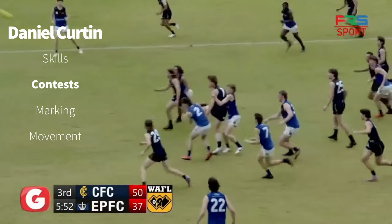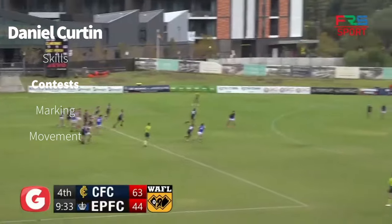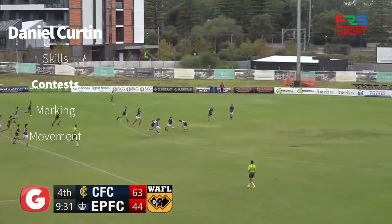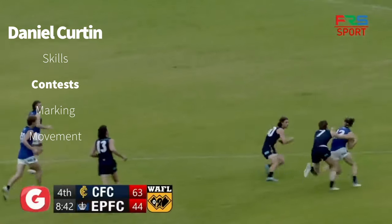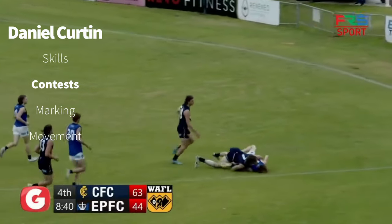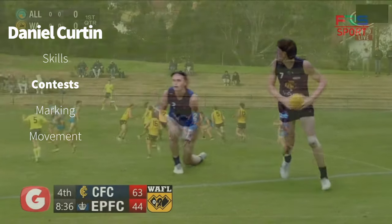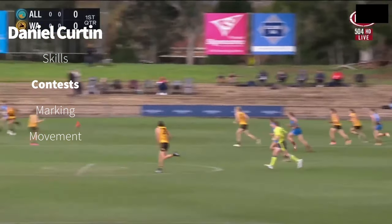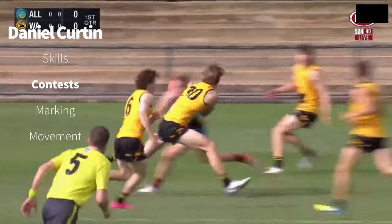Roar. Curtin did so well. Kick goes forward towards Ango, he gets it out the back of the pack towards Taylor. That's Lindbergh again following up his own work — tackle to the ground and holding the ball. Brilliant tackle from Daniel Curtin. A nice clearing kick there from Callinan towards the middle position. Great attack though from Curtin.